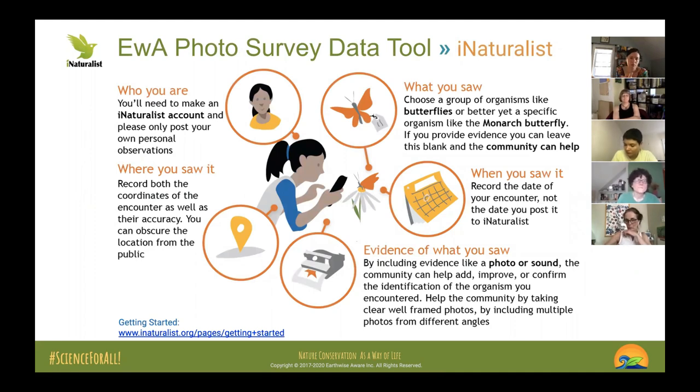iNaturalist — I know the two Jennifers know it, Lisa, Mina, Lucy somewhat. Tom, Amy is pretty new, and Nadia is very new. Do you know anything about iNaturalist? A few people have used it with students and kids. Amy, you had an account but never really used it much. We're going to figure it out together.